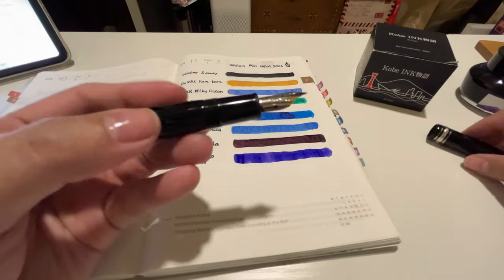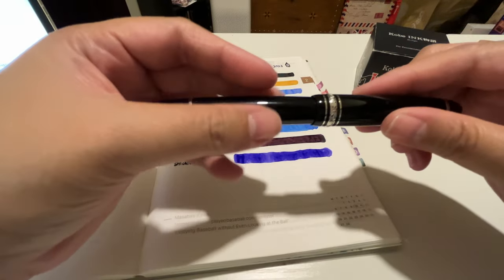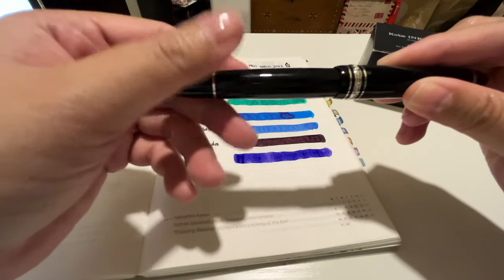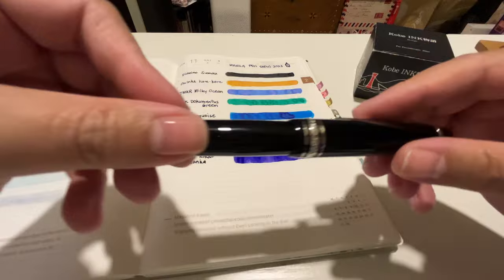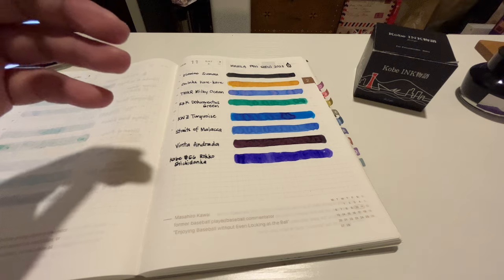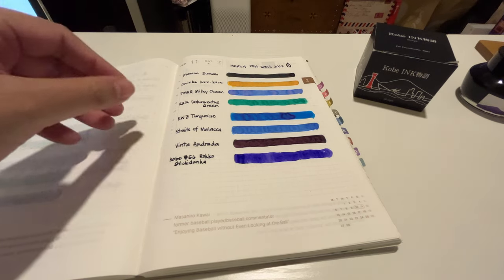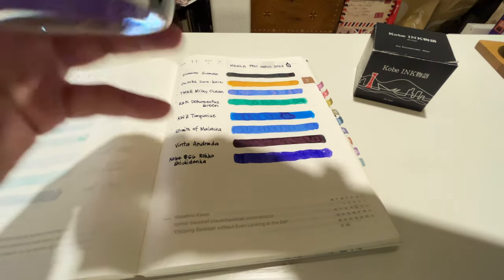Just to let you know, I'm using my Mont Blanc Le Grand 146 in the oblique medium nib with permanent black ink, and I really like it for labeling my inks. That's the first ink I got — it's really pretty.